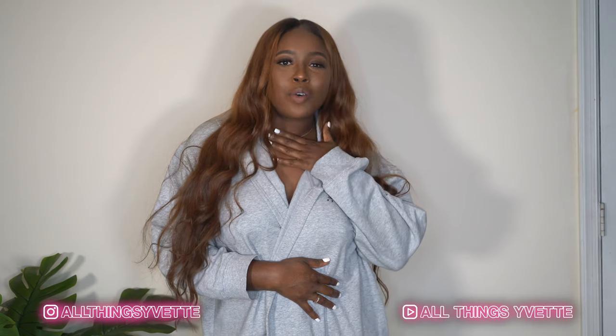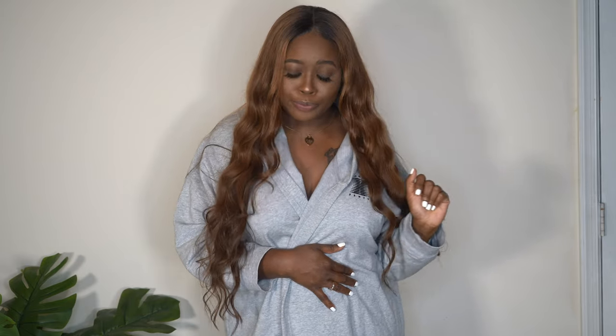Hey you guys, today I'm doing my very first fashion haul, which I'm so excited about. This channel is all things Yvette — beauty, fashion, home decor, vlogs, all of that. I placed an order with Pretty Little Thing, a loungewear order, because we're all in quarantine. I spent about $391 and after the 50% off discount it came to about $200, and that's what I'm showing you all today.